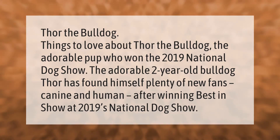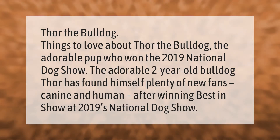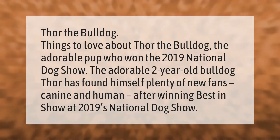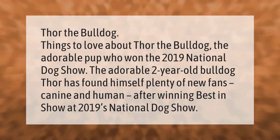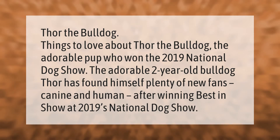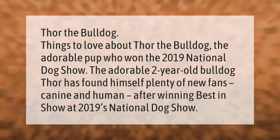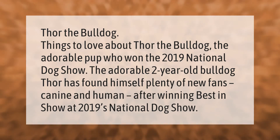Thor the bulldog: things to love about Thor the bulldog, the adorable pup who won the 2019 National Dog Show. The adorable two-year-old bulldog Thor has found himself plenty of new fans — canine and human — after winning Best in Show at the 2019 National Dog Show.